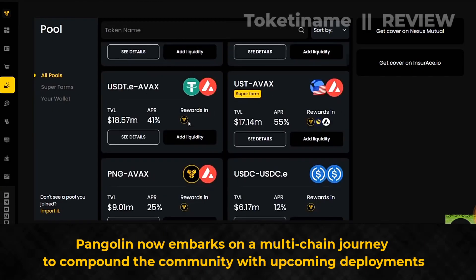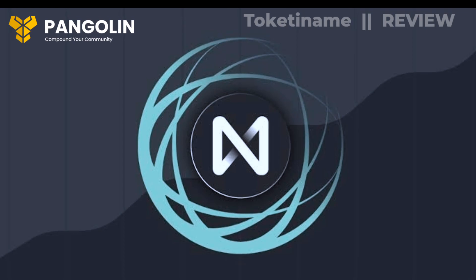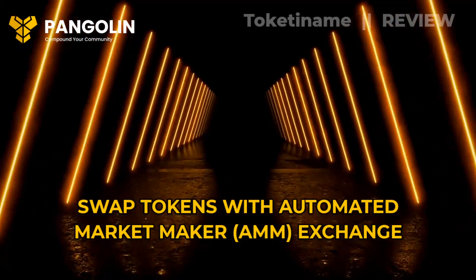Pangolin now embarks on a multi-chain journey to compound the community, with upcoming deployments coming on the Flare Network and Nier. Swap tokens with the Automated Market Maker (AMM) Exchange.